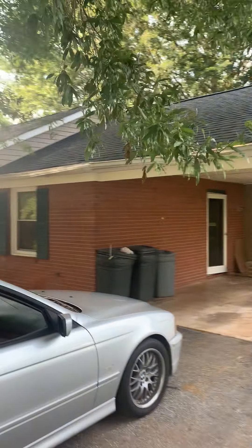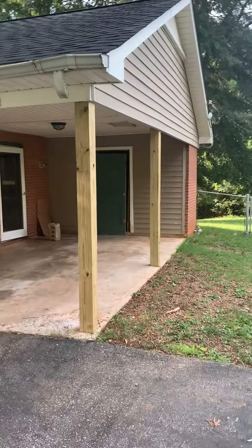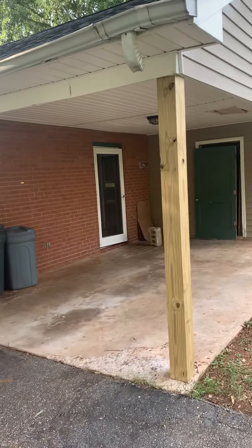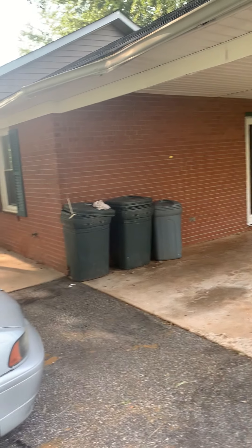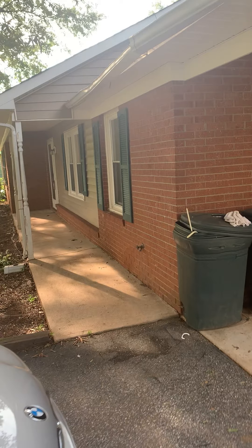We already did the roof and replaced these columns, and we were going to rent it out. But there's so much equity, and we can use some extra funds right now. So I think we're going to flip.